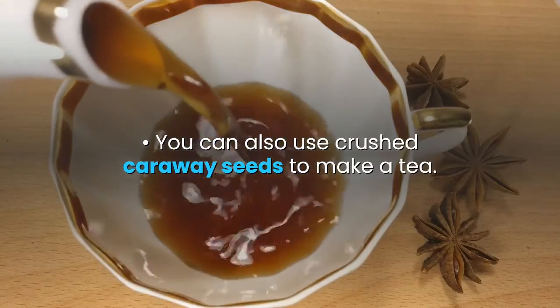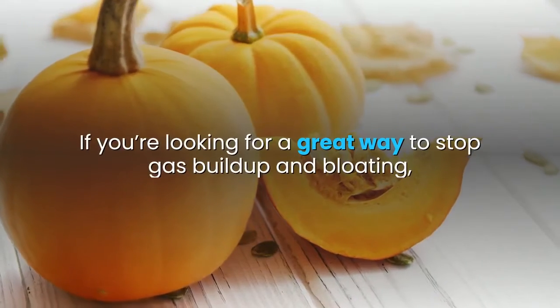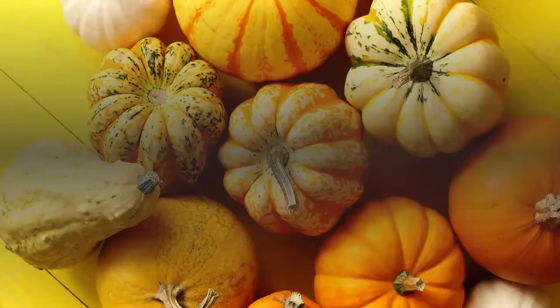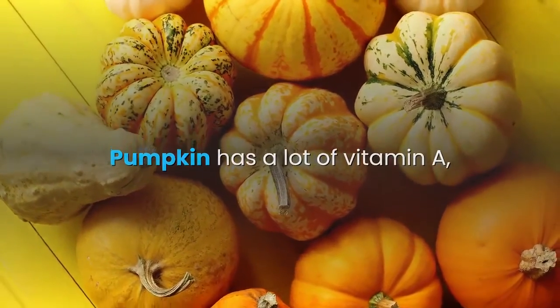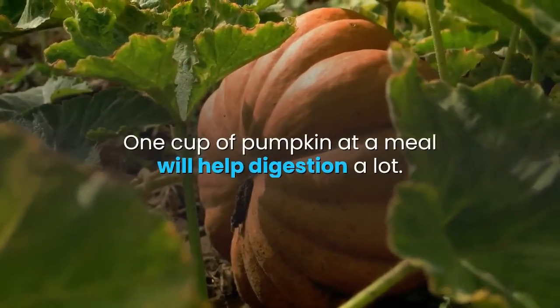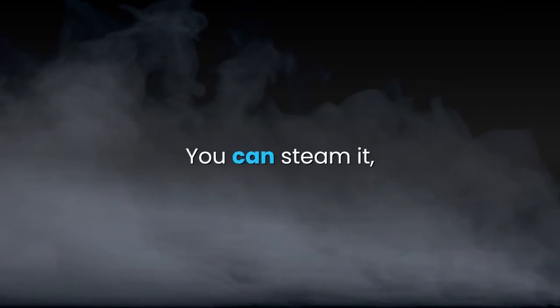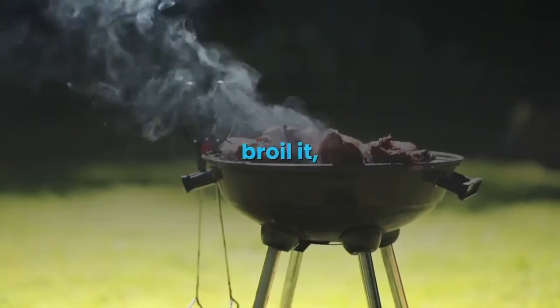You can also use crushed caraway seeds to make a tea. Pumpkin is a great way to stop gas buildup and bloating. It has a lot of vitamin A, potassium, and fiber that help in digestion. One cup of pumpkin at a meal will help digestion a lot. You can steam it, bake it, broil it, or use it as an ingredient in any of your food.